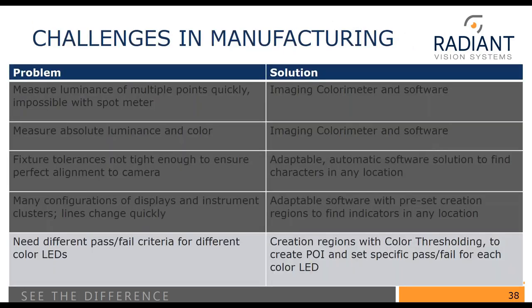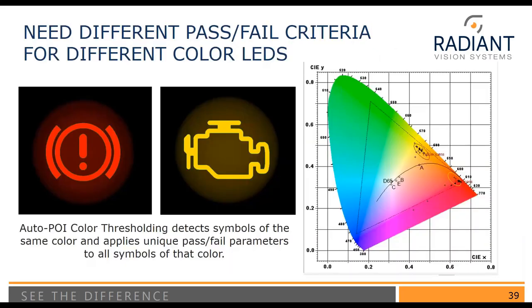Another challenge is needing different pass-fail criteria for different color LEDs or indicators. The solution is to use color creation regions along with color thresholding to create POIs and set specific pass-fail criteria for each color LED. For example, a red indicator has an ellipse showing the acceptable boundary for color coordinates, and yellow icons have their own yellow ellipse. This is how creation regions can set different pass-fail values automatically — every time we draw a yellow region, it's associated with the yellow ellipse as its pass-fail value, really simplifying the setup.